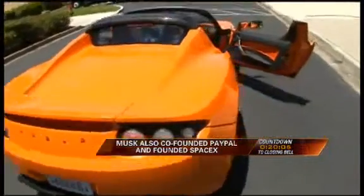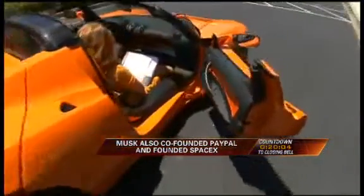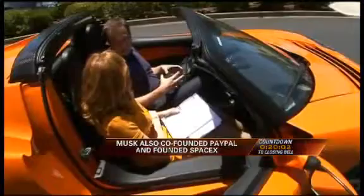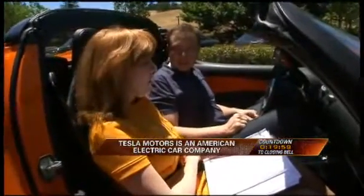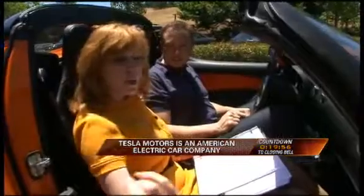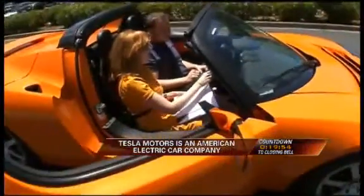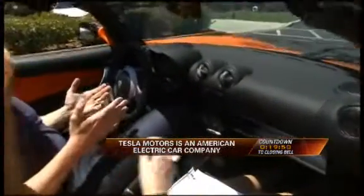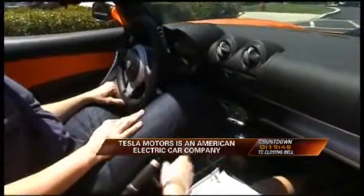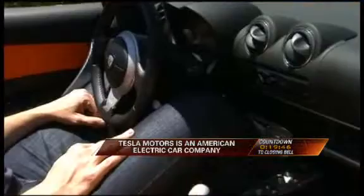How do you recharge the battery? It's really simple — you just plug it in. The charger is actually built in, so all you need to do is connect an extension cord and plug into the car. I want you to come around the back and just look at the dashboard. There is no gas pedal, is that correct? There's an accelerator pedal, which is really just a command to the car computer to accelerate.